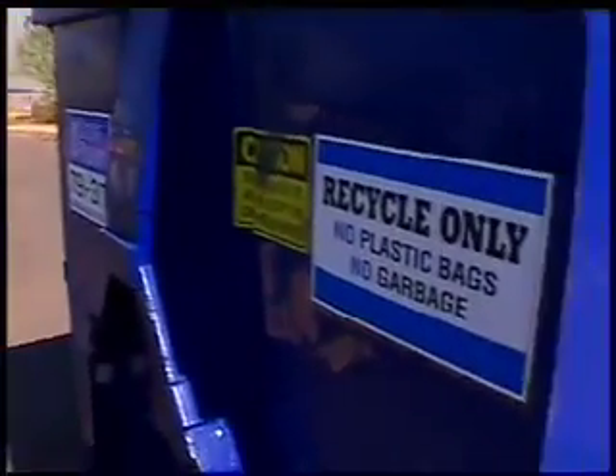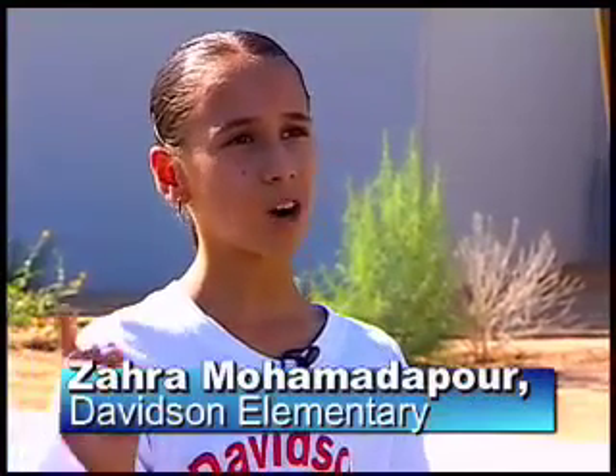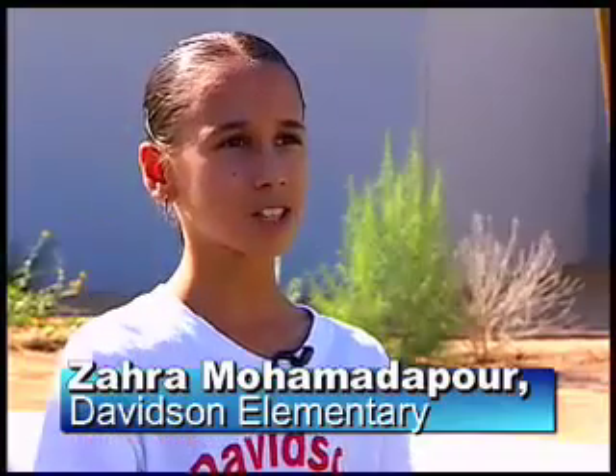I am in the recycling program, and we go around the classrooms and give them papers and information to read about the environmental designs of the world and everything going on around the Earth's surface. We also use good chemicals in our school. We don't use bad chemicals like we did in our old school. Since we're a green building, we're happy with the way our school is, and that's the way the environmental design has worked.